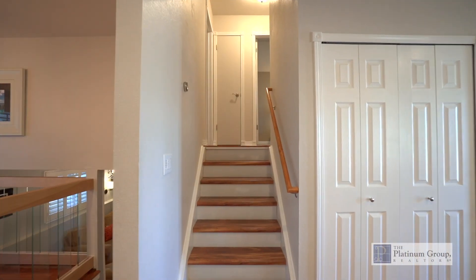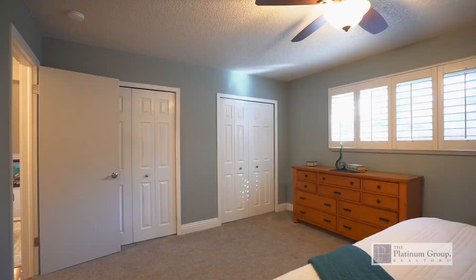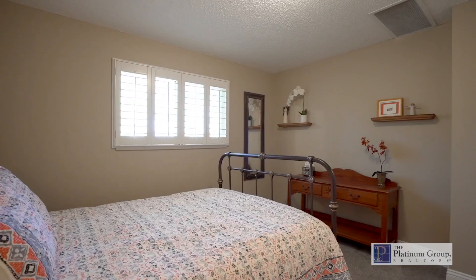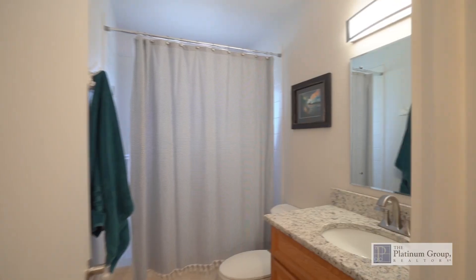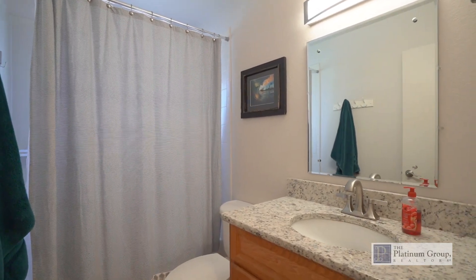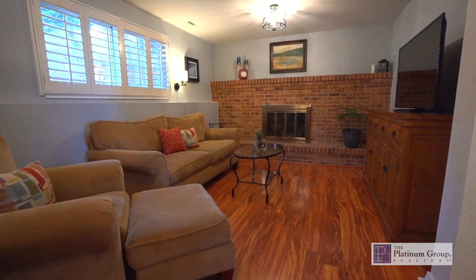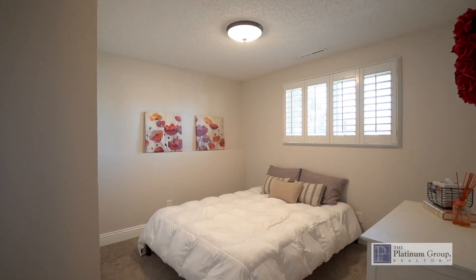On the upper level you will find two nicely sized bedrooms and a full bath that has been beautifully remodeled. The lower level features a family room with a cozy fireplace, a bedroom, and another remodeled bathroom and laundry room.